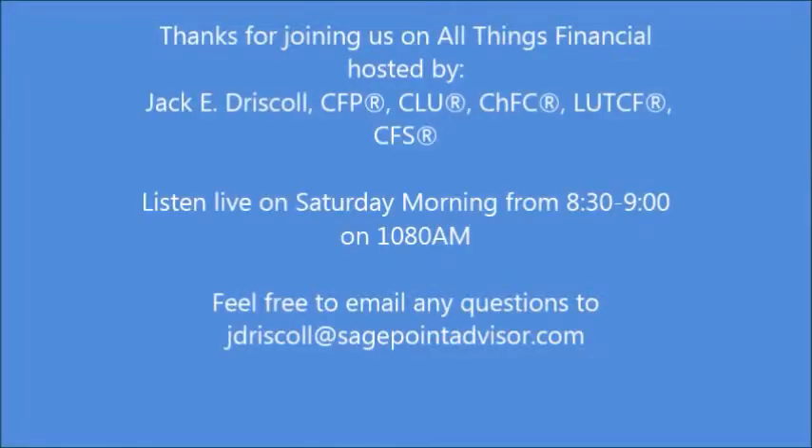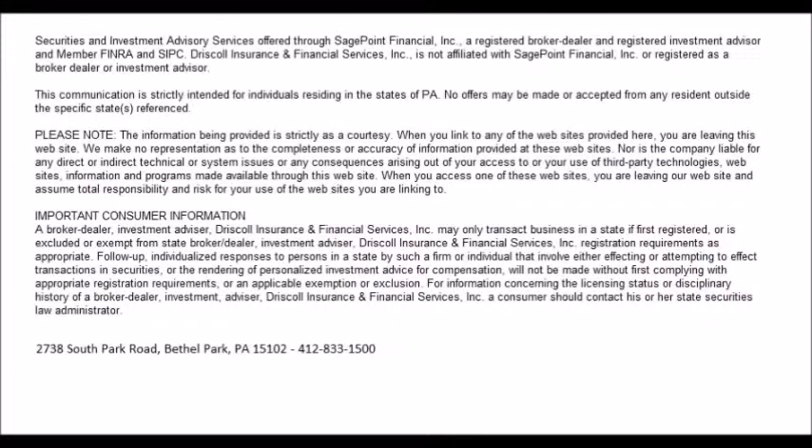Thanks again for tuning in to another edition of All Things Financial — we'll be back again next week. You've been listening to All Things Financial with Jack Driscoll of Driscoll Insurance and Financial Services. Securities and investment advisory services offered through Sage Point Financial Incorporated, a registered broker-dealer and registered investment advisor, member FINRA and SIPC. Driscoll Insurance and Financial Services is not affiliated with Sage Point Financial Inc. You can reach them at 412-833-1500, located at 2738 South Park Road, Bethel Park, Pennsylvania 15102.